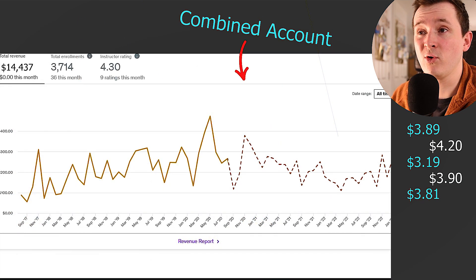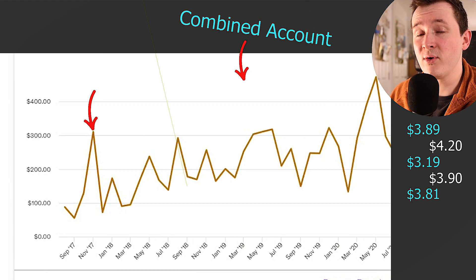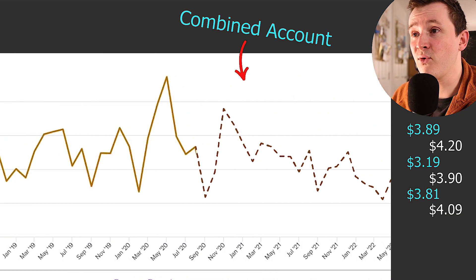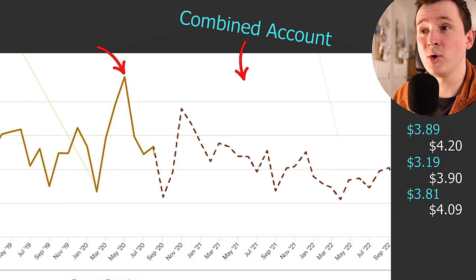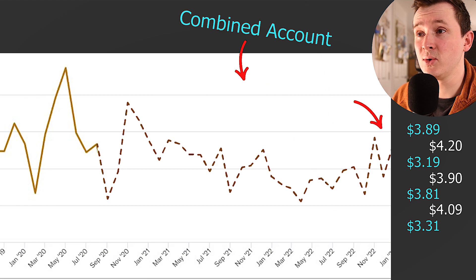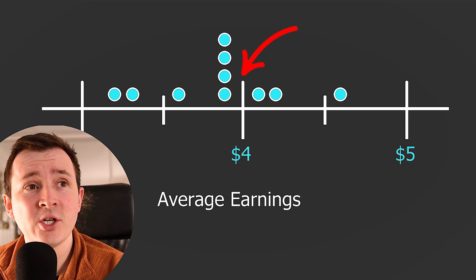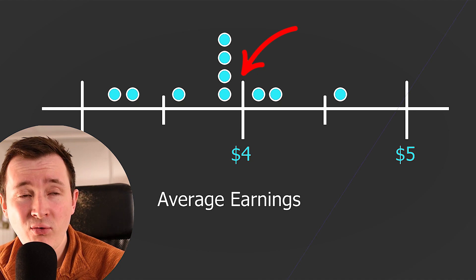I could pick some random dates — for example, November 2017, right near the beginning of the release of the first two courses, where in that month we got an average of $4.09, or an average of $3.31 during our biggest peak in May 2020. Looking at the three recent months — November 2022, December 2022, and January 2023 — they were $3.59, $3.95, and $4.63 respectively. These numbers are bunched up around the $4 mark, which is the average instructor share I assume when running any calculations. It's roughly the value you'd get.